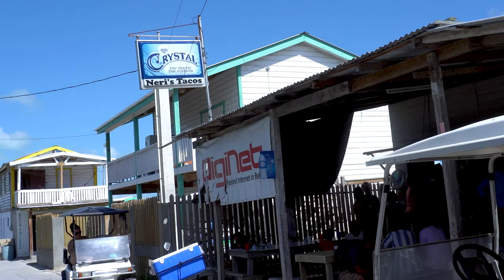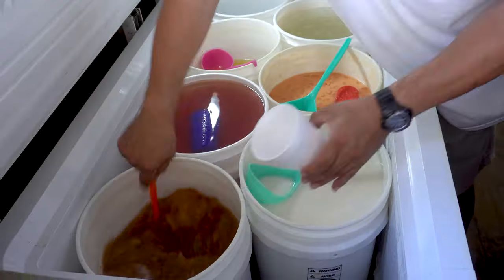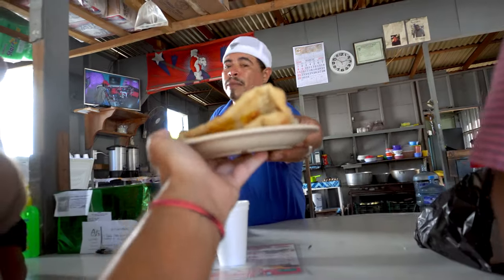For breakfast, we're chowing down at one of my personal favorite spots on the island, Neri's Tacos. This restaurant is super popular amongst both locals and tourists for serving up delicious Belizean delicacies at extremely low prices.